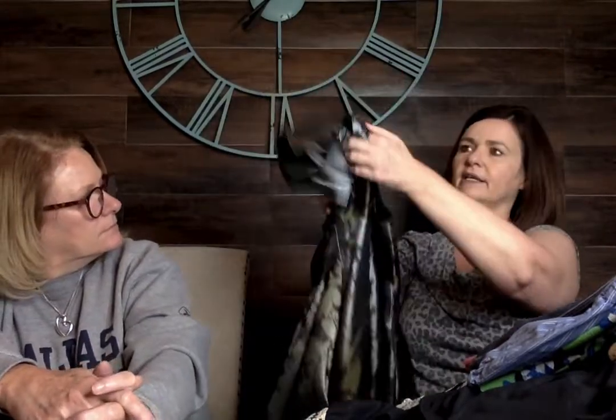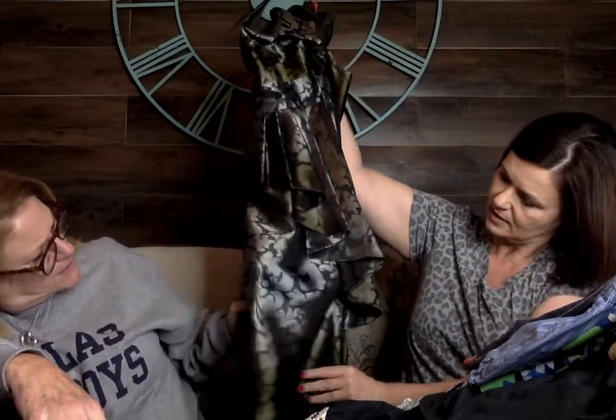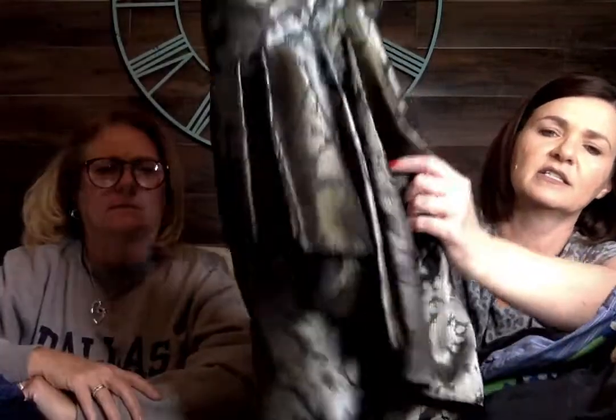It almost looks greenish and grayish. It kind of ombres down and the color changes — it's just really pretty. Hopefully I can photograph it and get the pictures clear enough.